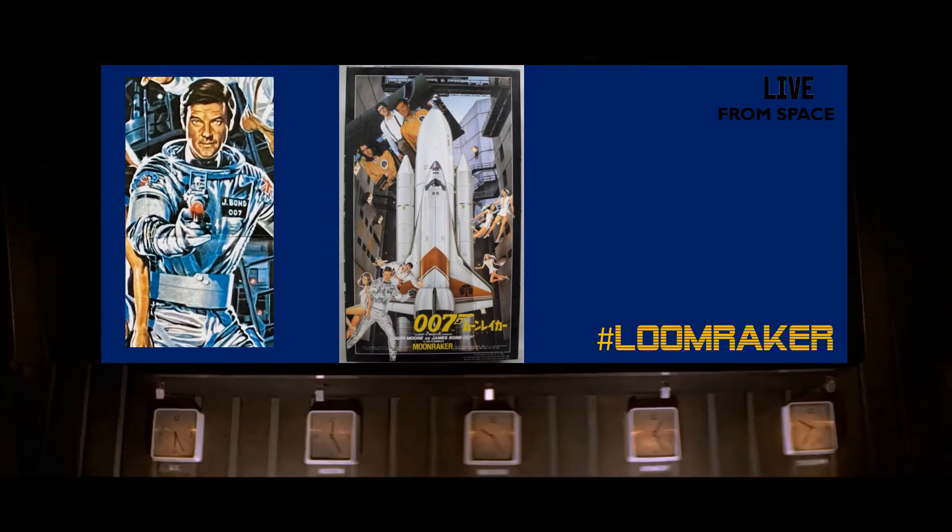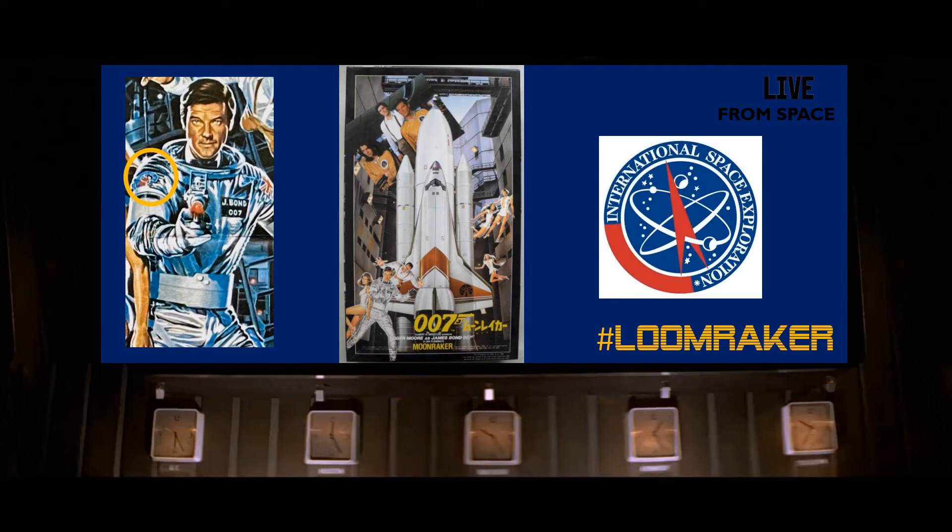I'm not seeing it in this picture, but on the poster there is a little patch. This is actually a patch that was borrowed from the set of Superman 2 — they just added a little bit of red to it.